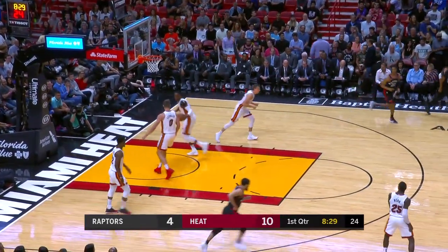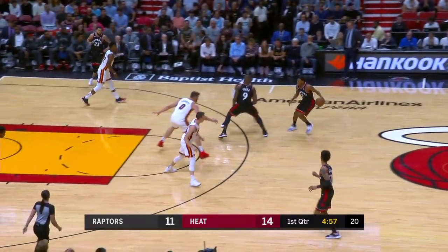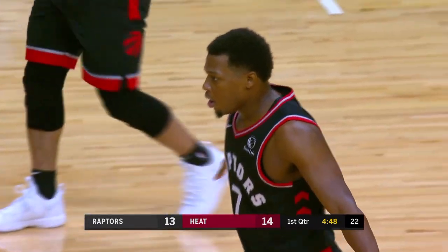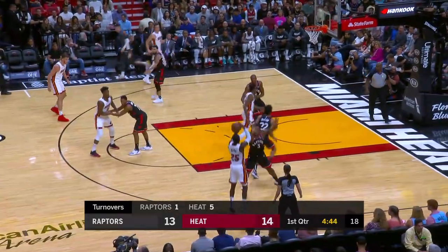Ibaka catching and delivering his 75th triple this season — just too hard to squeeze that much size in that space. Serge Ibaka with his second score. It should be noted the Raptors are one of the best in the league at forcing turnovers and scoring points off them. Miami already with five turnovers.